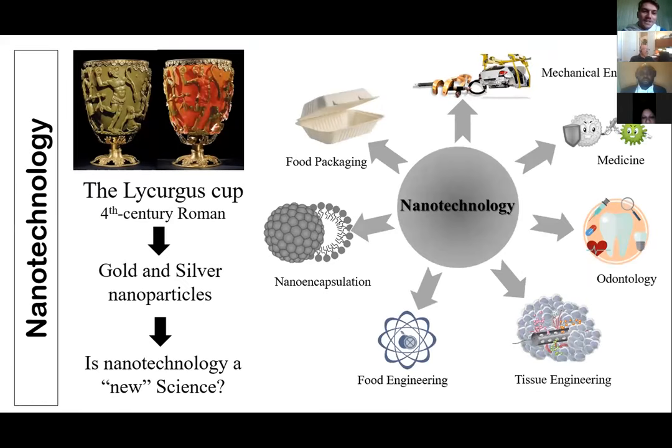Starting with an introduction, as everyone here knows a bit about nanotechnology and its many application areas, the first question our research group addressed is whether nanotechnology is a new science. We believe it is not, because there are studies in the literature describing the first nanomaterials produced in the fourth century Roman era — a long time ago. Today we know the Lycurgus Cup was produced from gold and silver nanoparticles at exact concentrations that yield two different colors, a phenomenon caused by the presence of nanomaterials. So nanotechnology is not a new science.